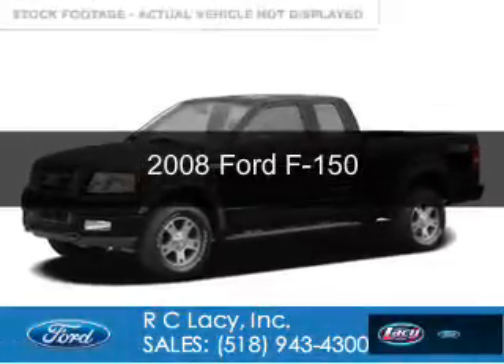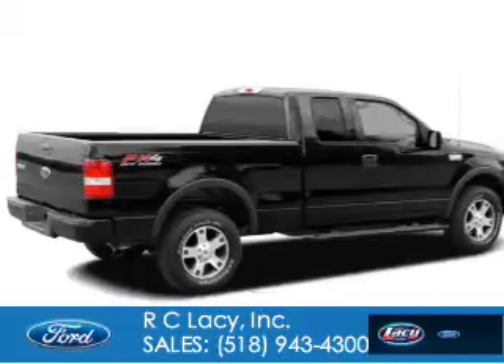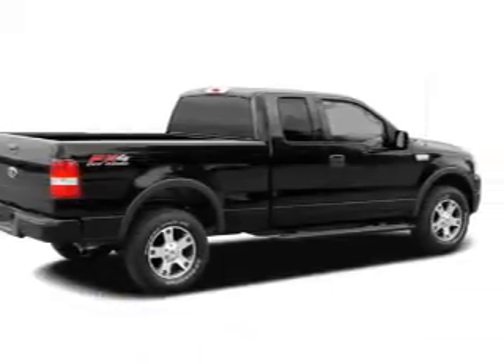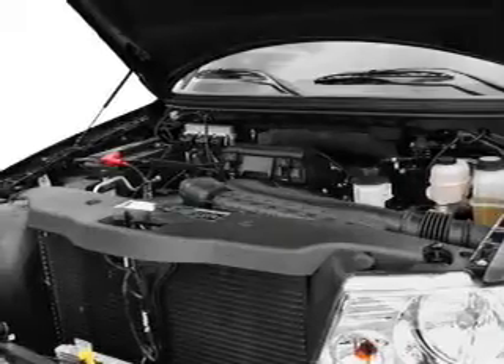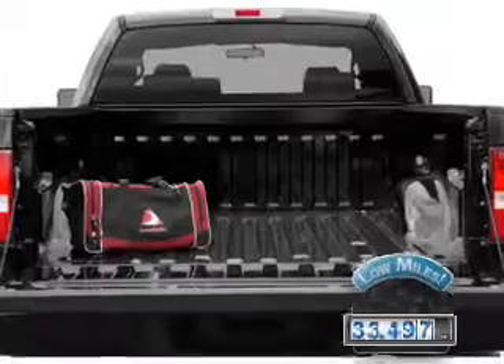This is a used 2008 Ford F-150. It's powered by four-wheel drive, a 5.4-liter eight-cylinder engine, and a four-speed automatic transmission. With fewer than 35,000 miles, this vehicle has a long road ahead.